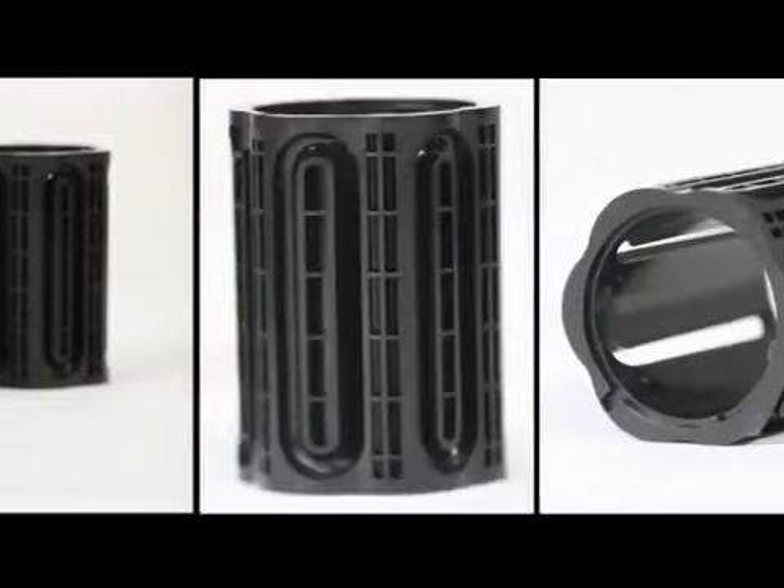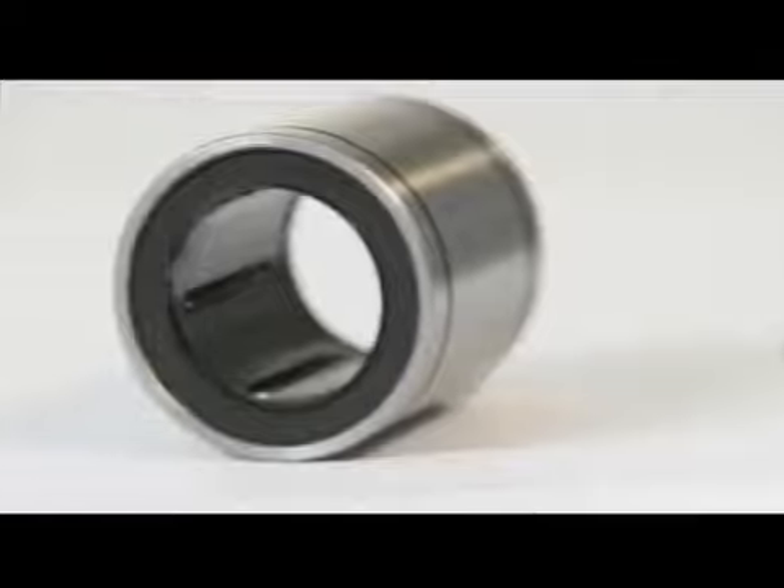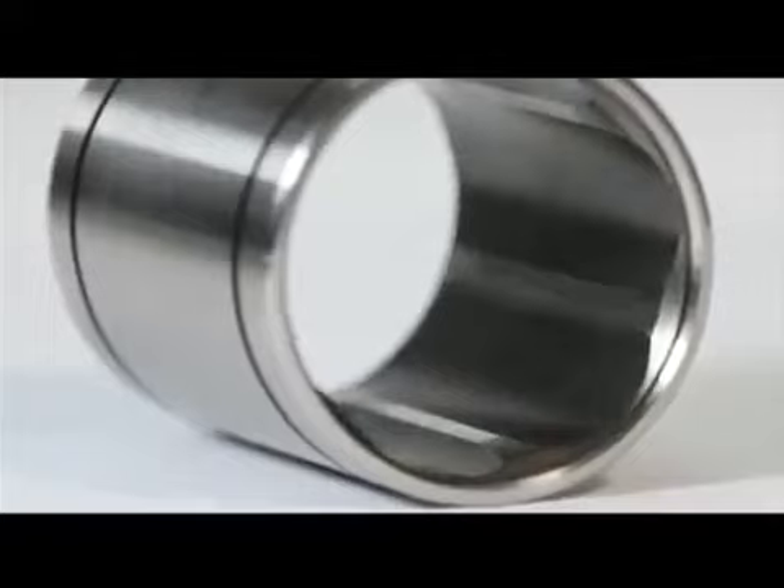Linear bushings are made from high carbon chrome alloy steel that is heat-hardened over the entire surface. As all measurements are standardized, parts are easily interchangeable.